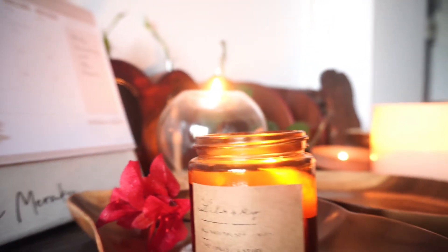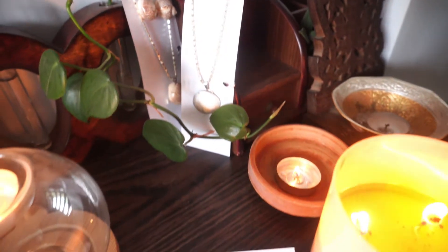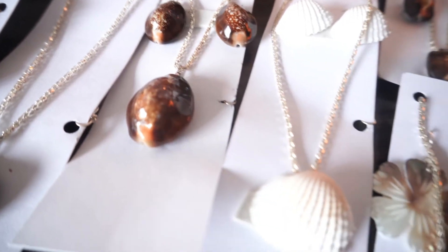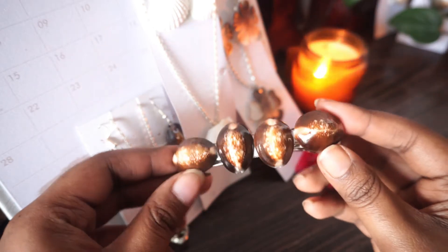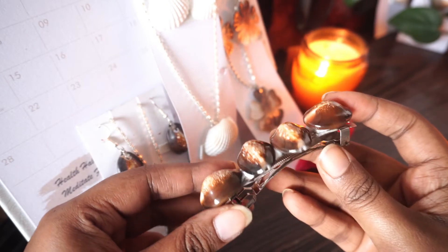Hi everyone, welcome back to the channel! A few days back I went to Andaman and I've vlogged a bit over there. I already shared part one of that vlog covering everything we did in Port Blair. Before I post part two, I thought I'd share a little haul video showing everything I got from Andaman. I hope you like this tiny haul and also get a little idea about shopping in Andaman.